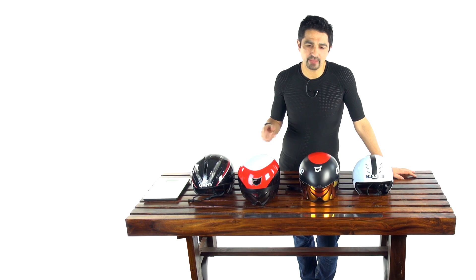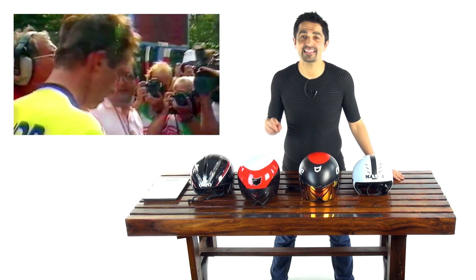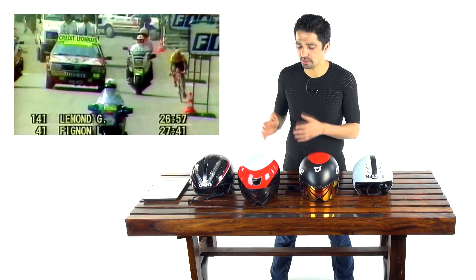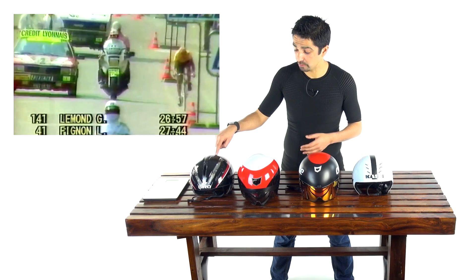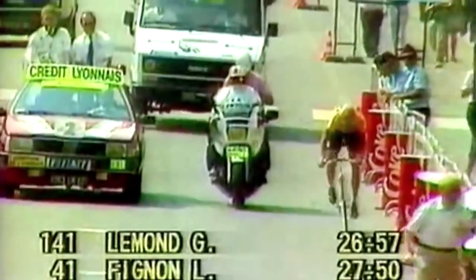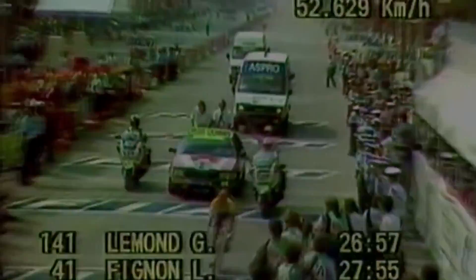For those thinking 0.01 CdA is hardly anything — consider this: when Greg LeMond won the 1989 Tour, he was behind Laurent Fignon by 50 seconds coming into that final 25km time trial, and he ended up winning by eight seconds. He made up 58 seconds, and I would say probably a quarter to a third of that was based on his Giro Aerohead helmet. That helmet has been relaunched in 2016 and is definitely one of the best TT helmets on the market right now.